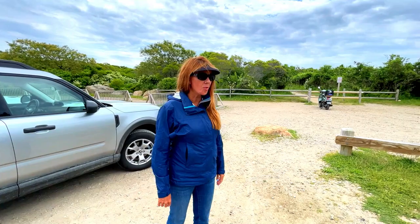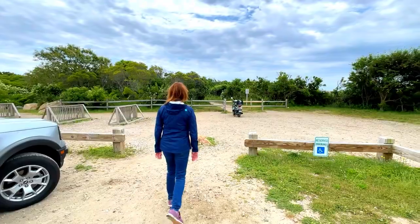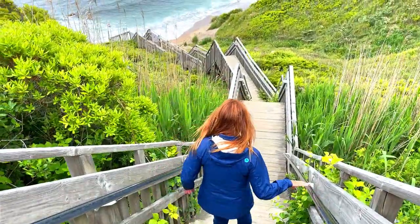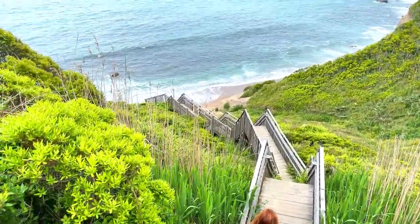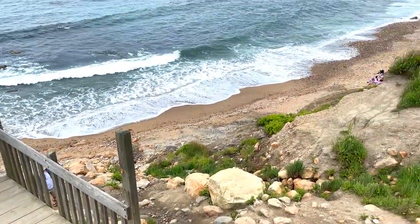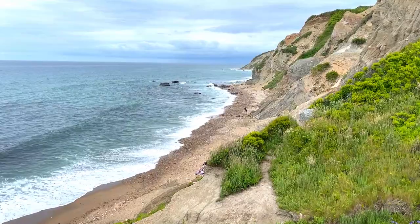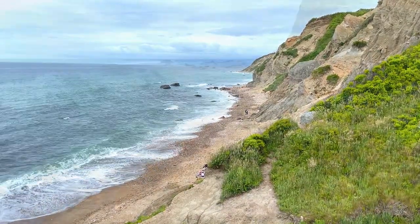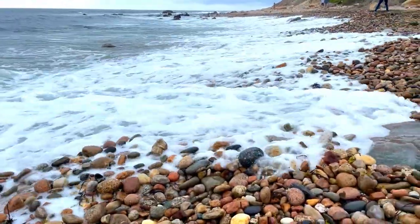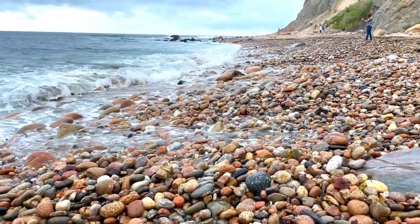We didn't bring a bathing suit — we're just going to go down. It's down a little bit to get to the water, but it looks like a nice beach along these cliffs. I love the sound of all the rocks when the water goes out. Pretty cool.